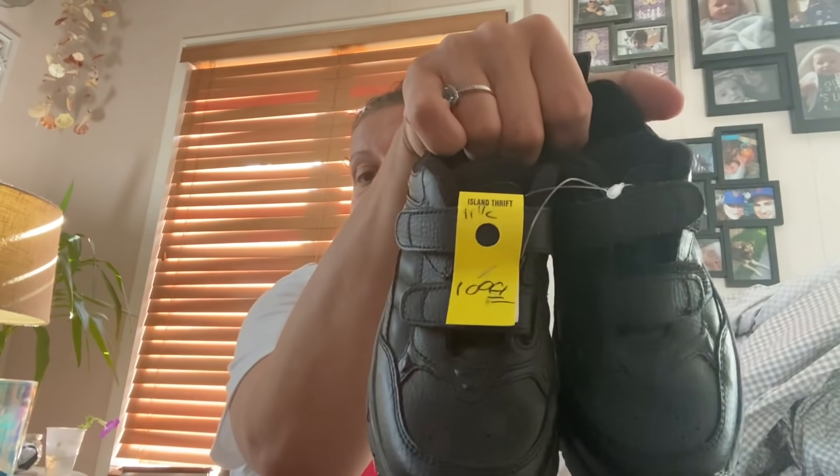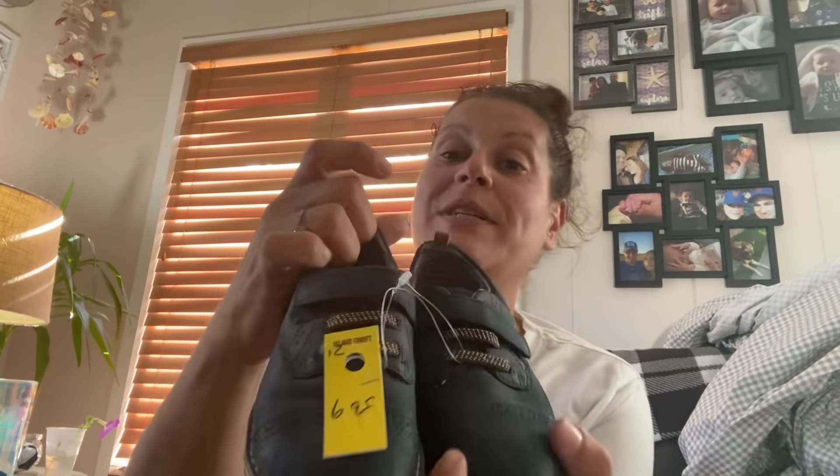I got a whole bunch of shoes for little man as well. These are Stride Rite — $10.99 half price, so $5.50. For Stride Rite I feel like that's absolutely fine. Then I found him these beautiful shoes — Cat & Jack, $6.99 half off, so $3.50. They're like blue suede shoes — absolutely beautiful. Then these were also $6.99 half price, $3.50.